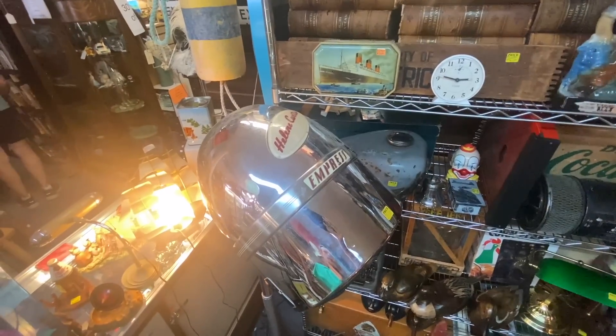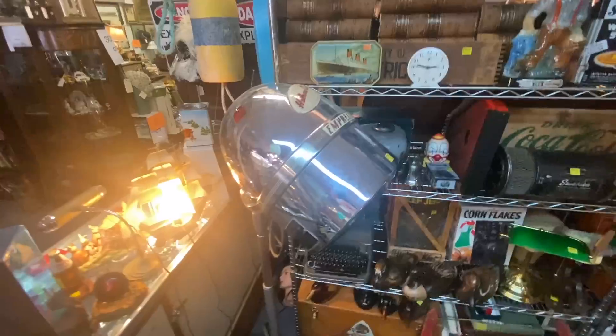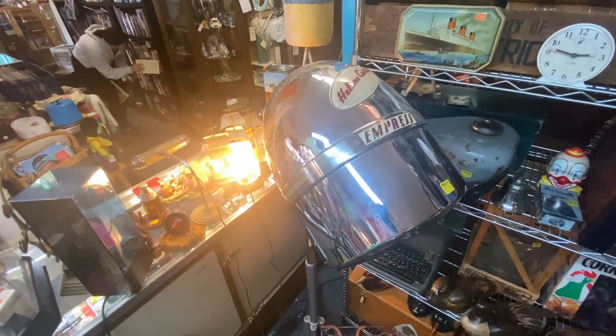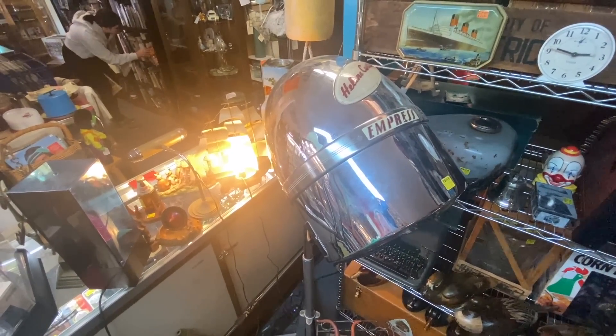The Helene Curtis Empress is a big old dryer for your big old bouffant from some point in the late 50s, priced at $165.